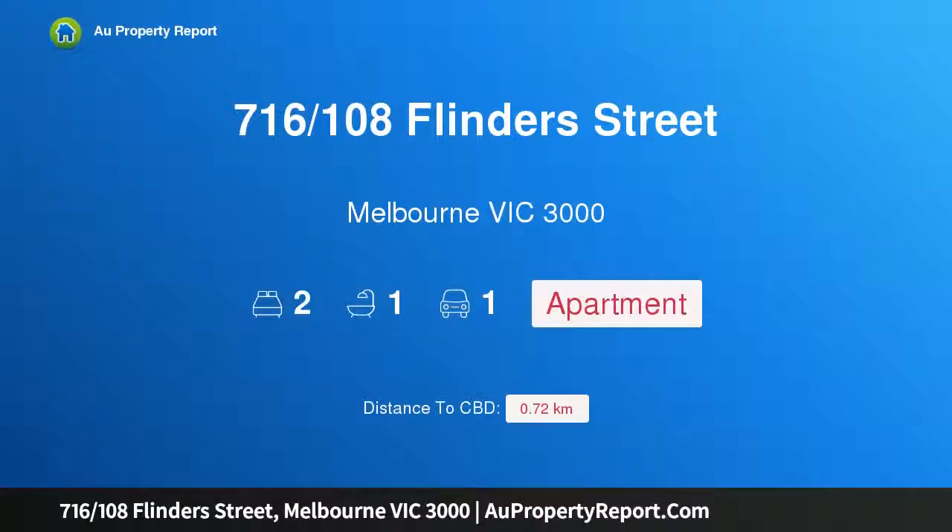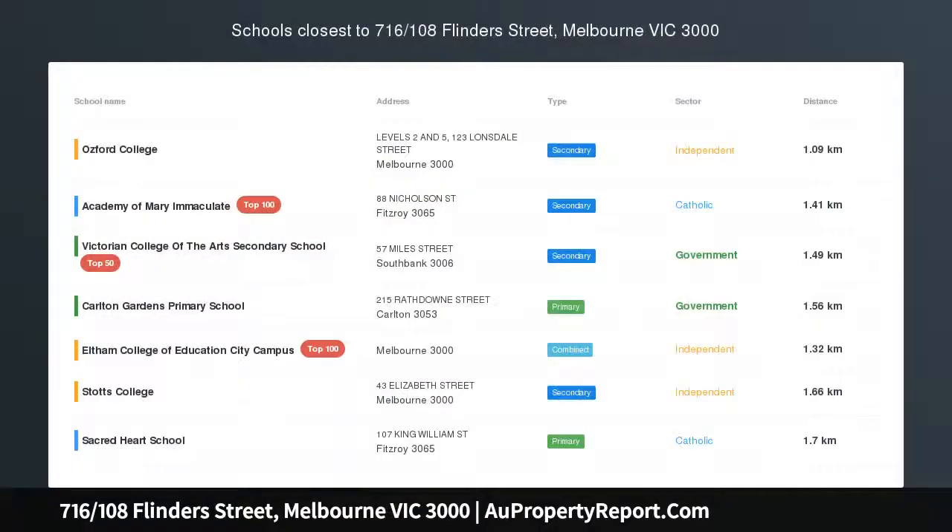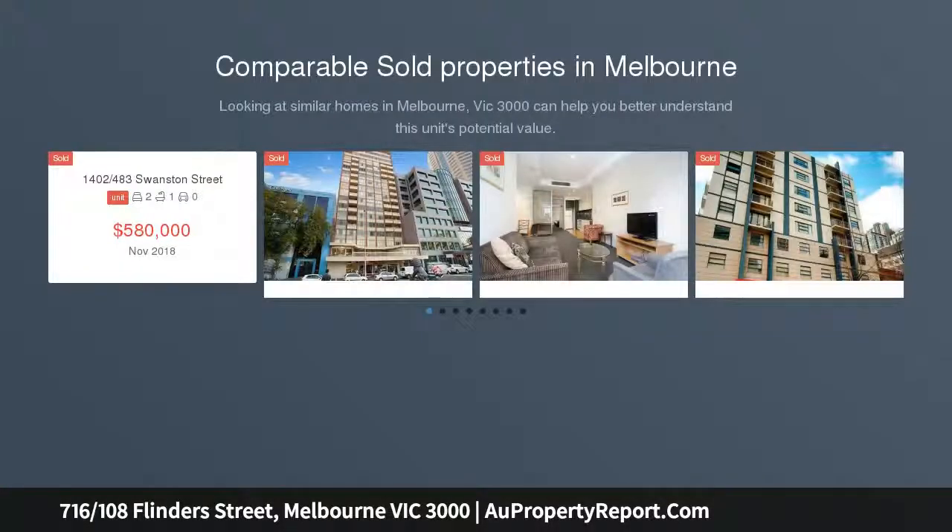I am glad to introduce property 716/108 Flinders Street, Melbourne Victoria 3000. Unmatched views across the Yarra River and Alexandra Gardens. Award-winning boutique building with double glazed floor-to-ceiling windows, exclusive residence rooftop looking across the Yarra River, and dual access via ACDC Lane and Flinders Street.